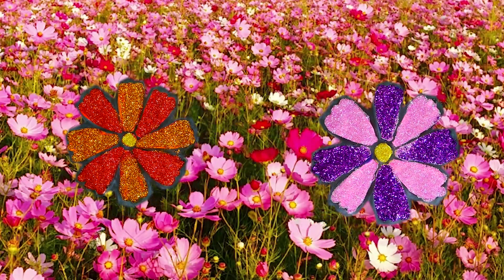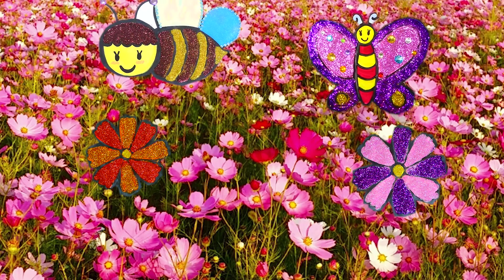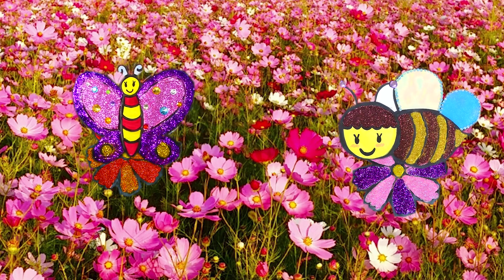I love the smell of the flowers! Wow! Look at that! The butterflies and honeybees are flying to the flowers!